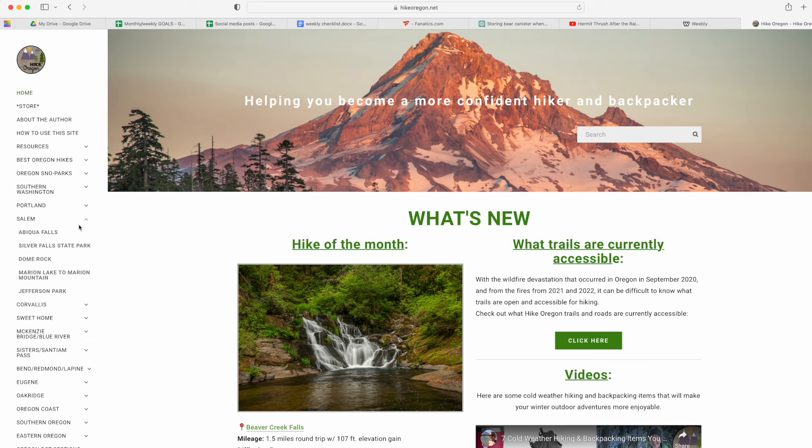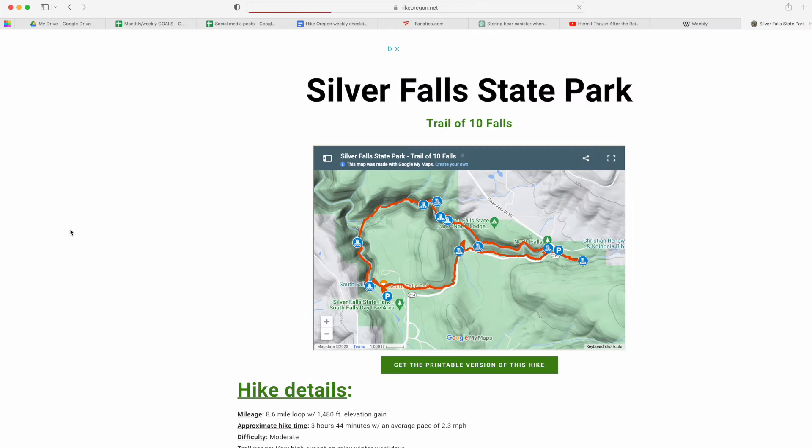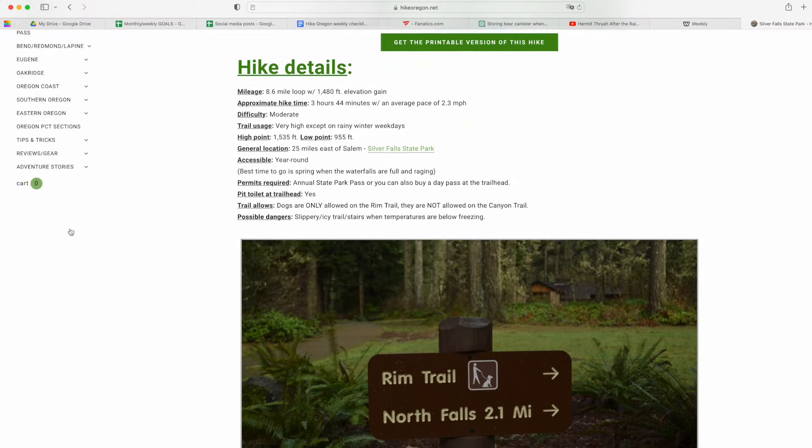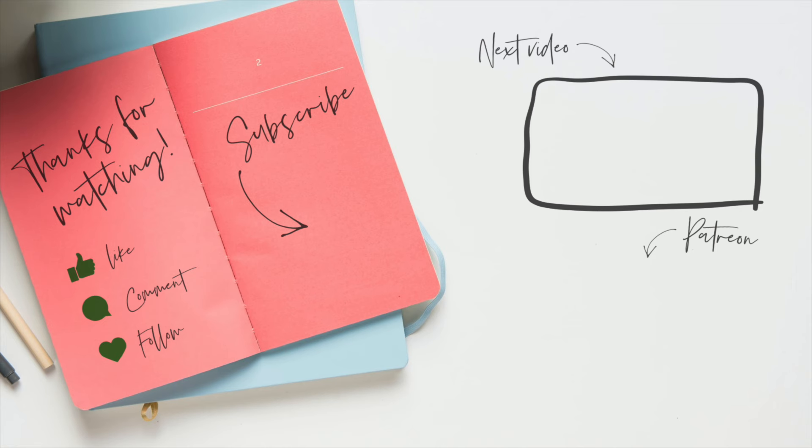Go ahead and follow me over on Instagram — that's where I post all of my recent hiking and backpacking adventure pictures. And if you want to hike and backpack here in this amazing state of Oregon, check out my website, hikeoregon.net, where you'll find tons of information as well as access to the hiking guide books I've written over the years. Thank you so much for watching, and I will catch you on the next adventure.